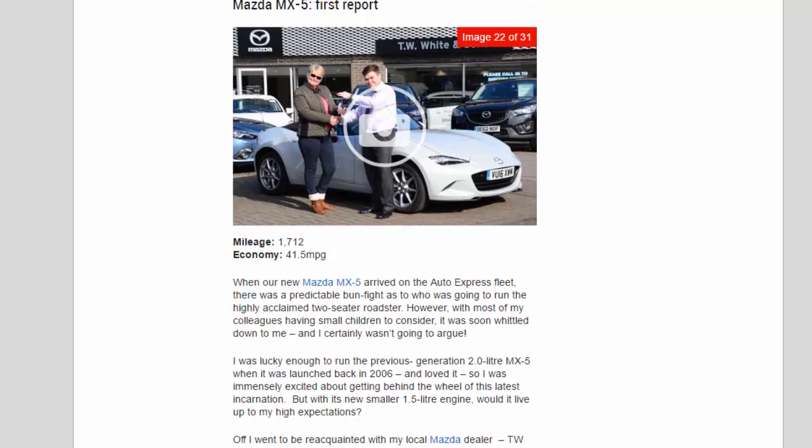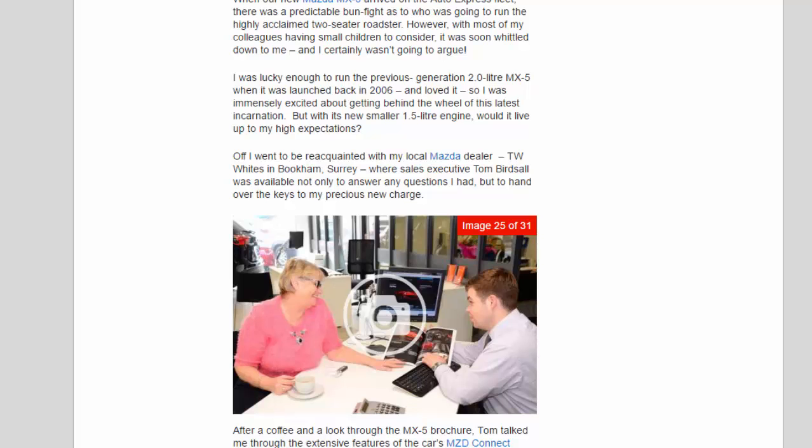Mazda MX-5 first report. Mileage: 1,712. Economy: 41.5 mpg. When our new Mazda MX-5 arrived on the Auto Express fleet, there was an unpredictable bun fight as to who was going to run the highly acclaimed two-seater roadster. With most colleagues having small children to consider, it was soon whittled down to me — and I certainly wasn't going to argue. I was lucky enough to run the previous-generation 2.0-litre MX-5 when it launched back in 2006 and loved it, so I was immensely excited. I went to be reacquainted at my local Mazda dealer, TW Whites in Bookham, Surrey, where sales executive Tom Birdsall was on hand to answer questions and hand over the keys.